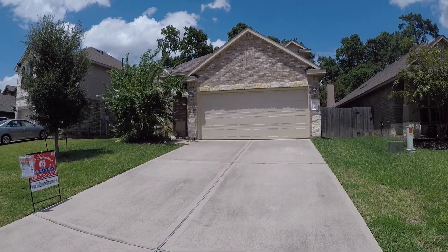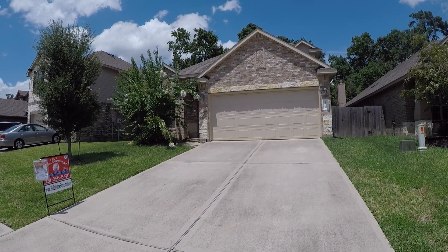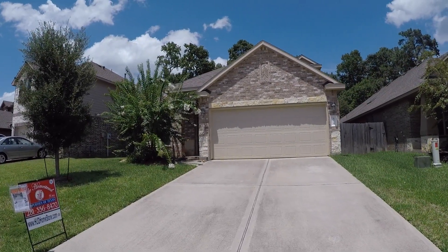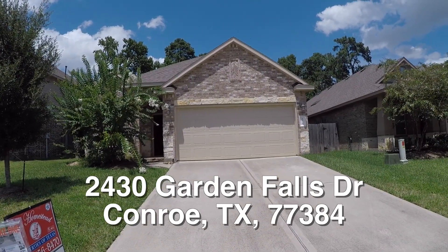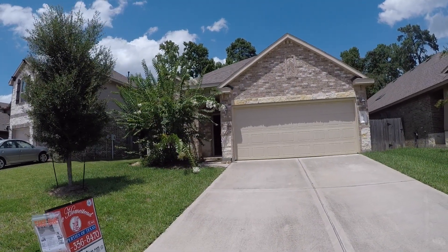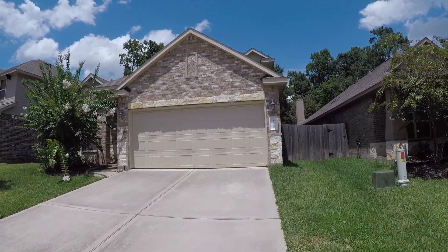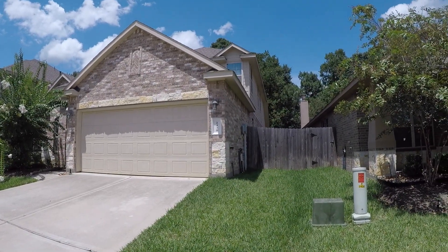Now on to the home. We are here in Conroe, Texas, in the Gardens at Jacobs Reserve. Conroe is located just north of Houston off of I-45. We're standing in front of 2430 Garden Falls — a beautiful four bedroom, three bath home with a two car garage. The exterior is a combination of stone and brick, approximately 2,352 square feet, built in 2013.